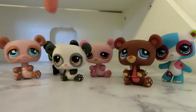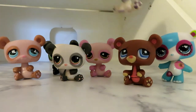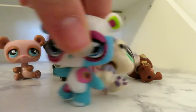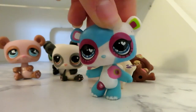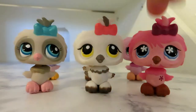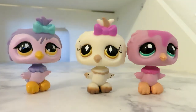Next, I have bears: four pandas, one brown bear, a polar bear, and this very rare bear. I have six owls — three of these, and these three as well.